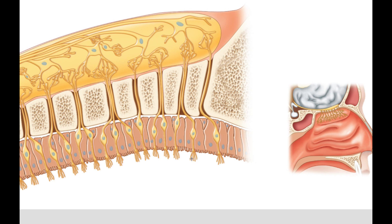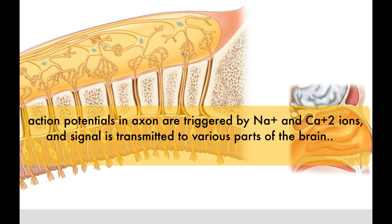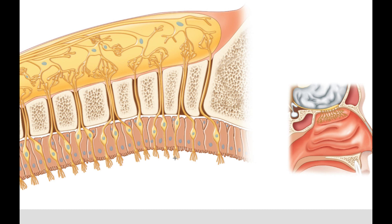Similar to your taste buds, these cells are engaged by molecules — your taste buds by food molecules, these by air molecules — and an action potential will shoot up into the olfactory bulb, then through the olfactory tract, and into various parts of the brain. These are engaged by odor molecules, but unlike taste buds, which are epithelial tissue, olfactory hair cells are neurons.